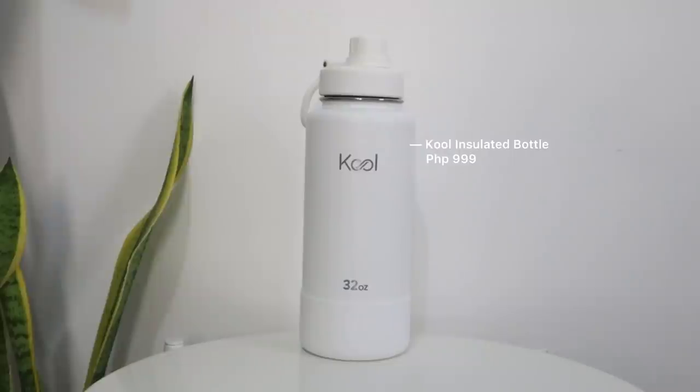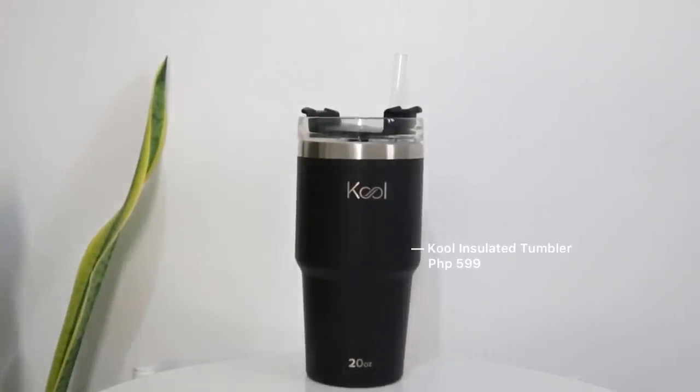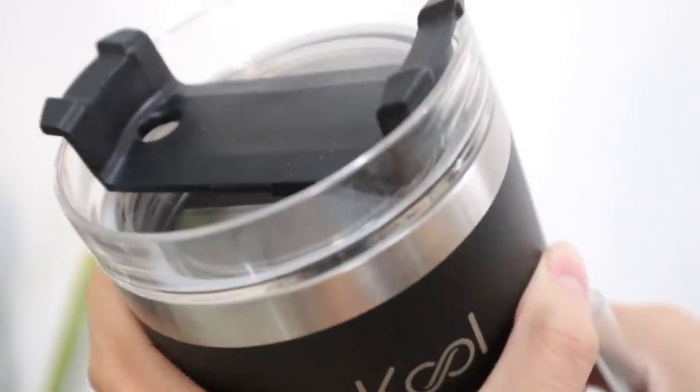I got these two tumblers from Kool. I showed you guys this already in my previous Vlogmas vlog. And I think this is the best gift idea because it's not that expensive and also it's super good quality. This is on sale right now for 999 pesos only. And I also have it in the insulated tumbler version. I love this one because it has a straw — you can remove it. You just twist this part, you can put it here if you don't want to bring the straw with you, and you can easily just use this to drink.